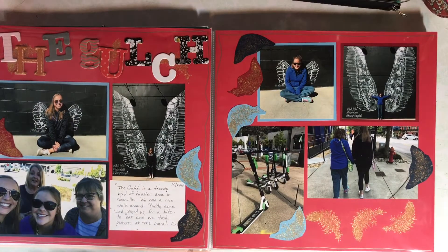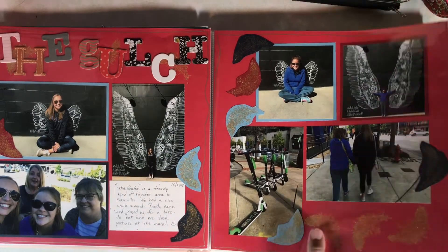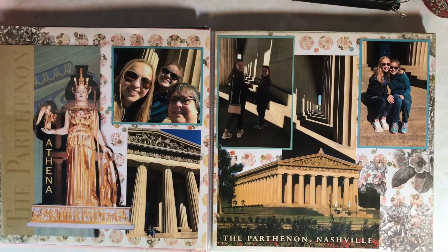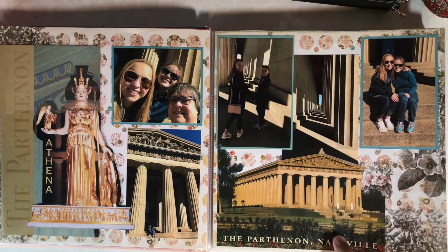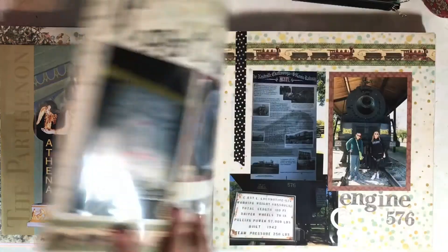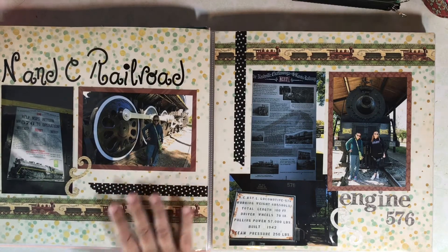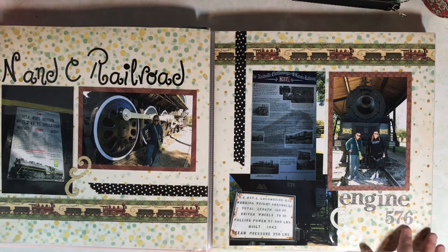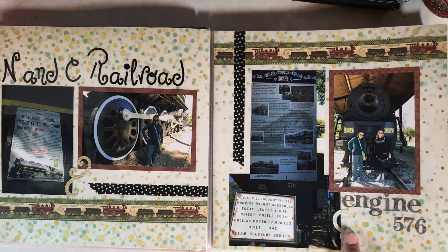The Gulch is also the location of the famous wing murals where you can stand or sit in front of them, and it makes you look like you have angel wings. Next, we went to see the Parthenon, and I used some postcards and a brochure to help decorate this page. In the same park is the NNC Railroad, which they're trying to refurbish and get operational again.